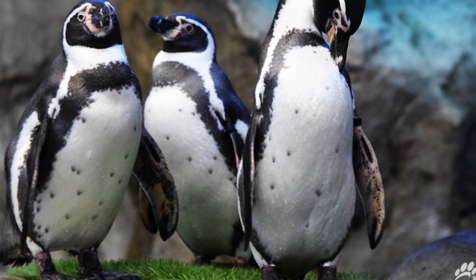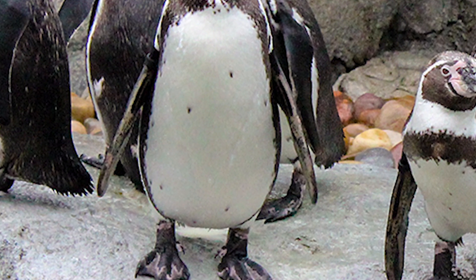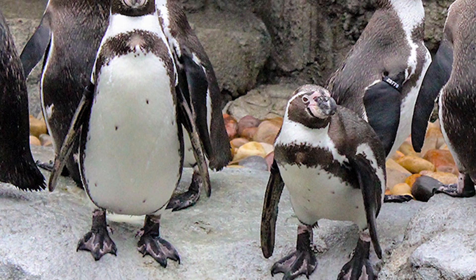Humboldt Penguins have an individual spot pattern on their belly, just like those Northern Leopard Frogs do. The picture that you can see on your screen is Horatio, and Horatio has three spots on his chest that make a triangle. So when we take a look at Horatio, you can tell him apart from a mile away.